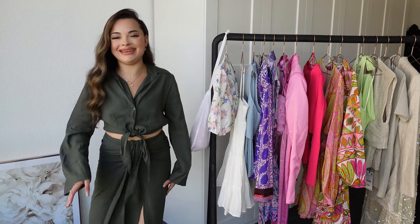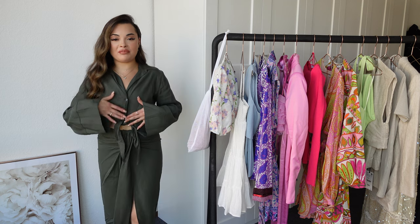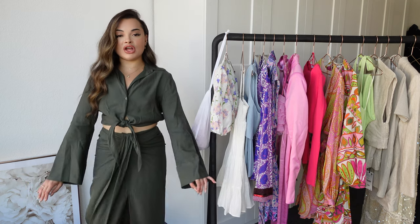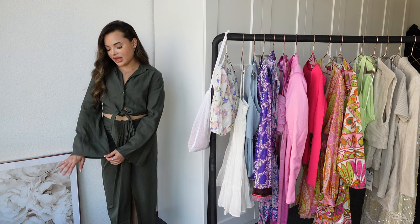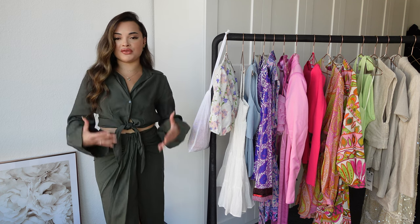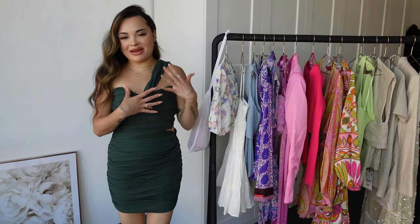Now we have this colored blouse — a very simple blouse with buttons in the front, a tie detailing that you can tie however you want, and long sleeves with a wider hem. It's a very basic set but very handy if you're into this style. I think it's a beautiful set.